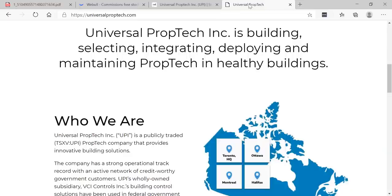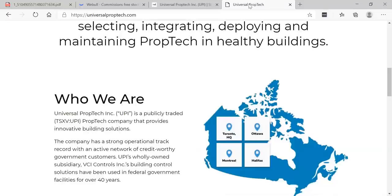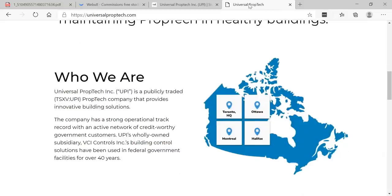This is their website — universalproptech.com. Universal PropTech Inc. is building, selecting, integrating, deploying, and maintaining prop tech in healthy buildings. UPI is a publicly traded prop tech company that provides innovative building solutions and real estate services here in Canada — a huge market. The company has a strong track record with an active network of credit-worthy government customers. UPI's wholly owned subsidiary, VCI Controls Inc., has had its building control solutions used in federal government facilities for over 40 years.